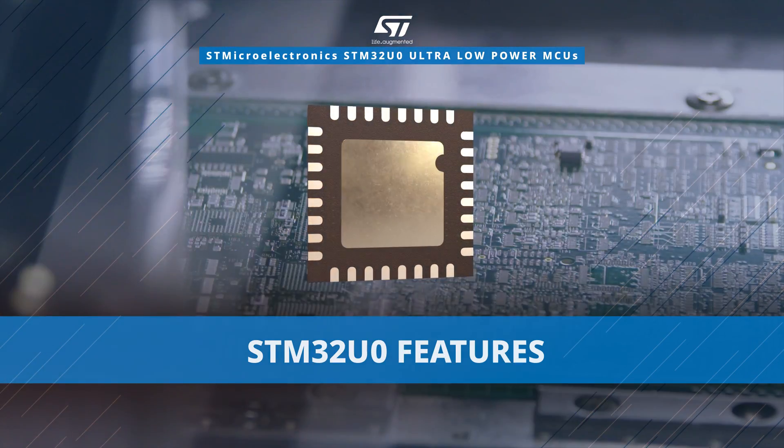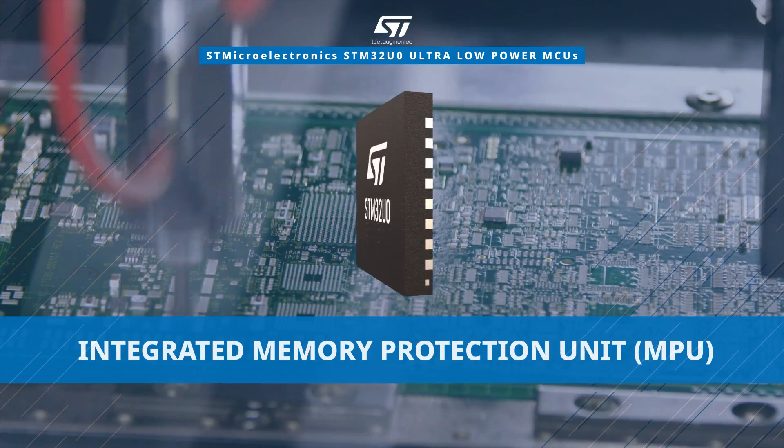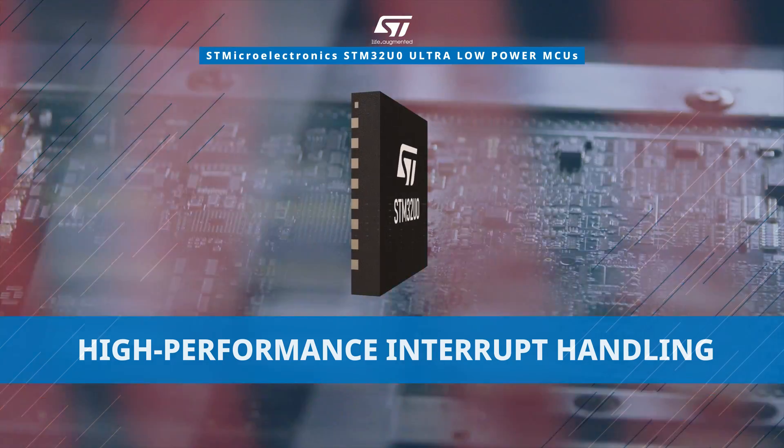The STM32U0 features platform security robustness with an integrated memory protection unit alongside exceptional code density and high-performance interrupt handling capabilities.